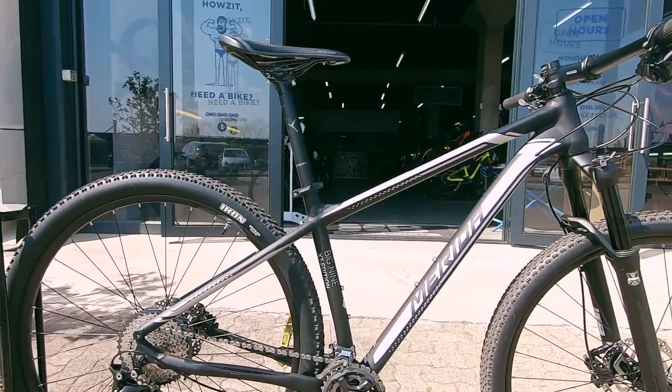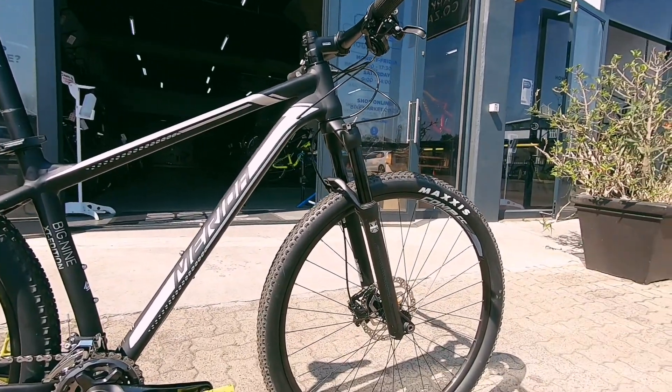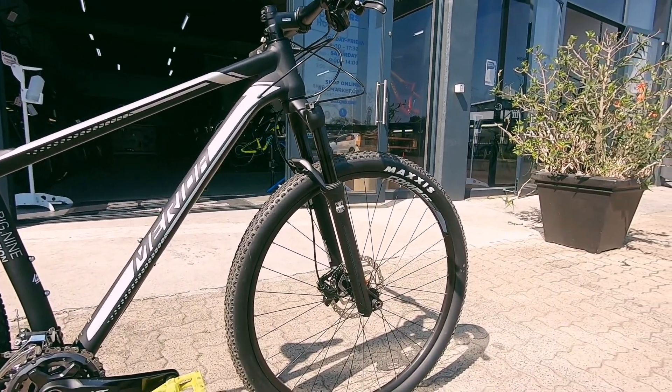A perfect little entry-level machine, perfect for somebody getting into mountain biking. This bike is not going to break your budget.